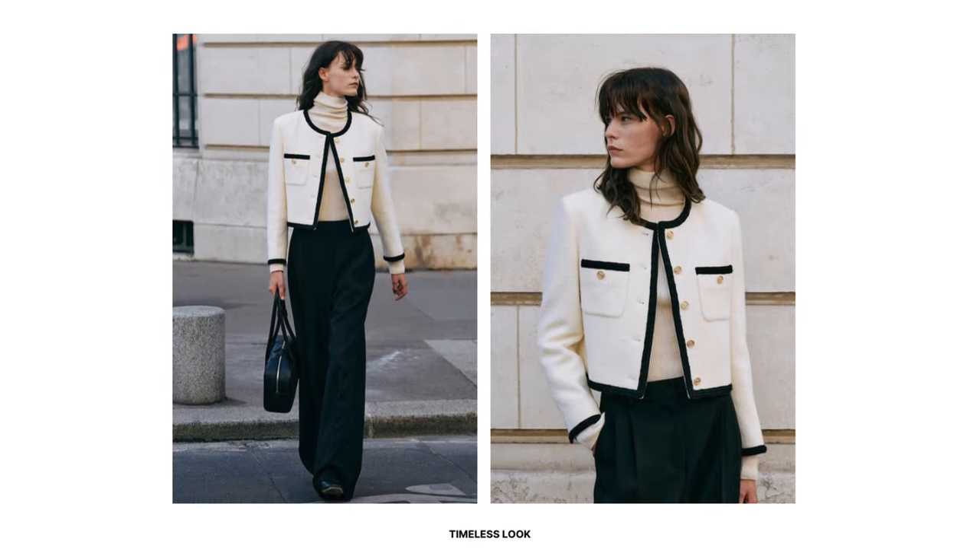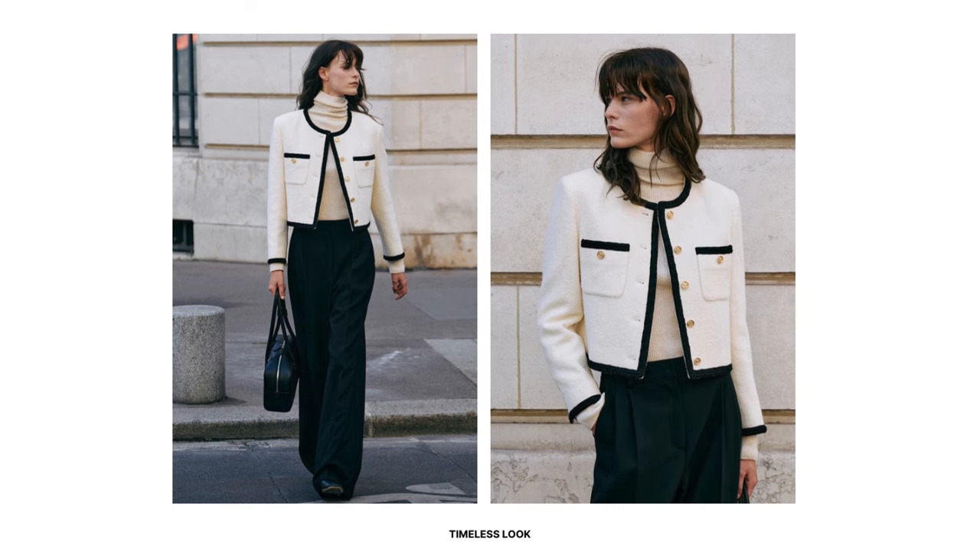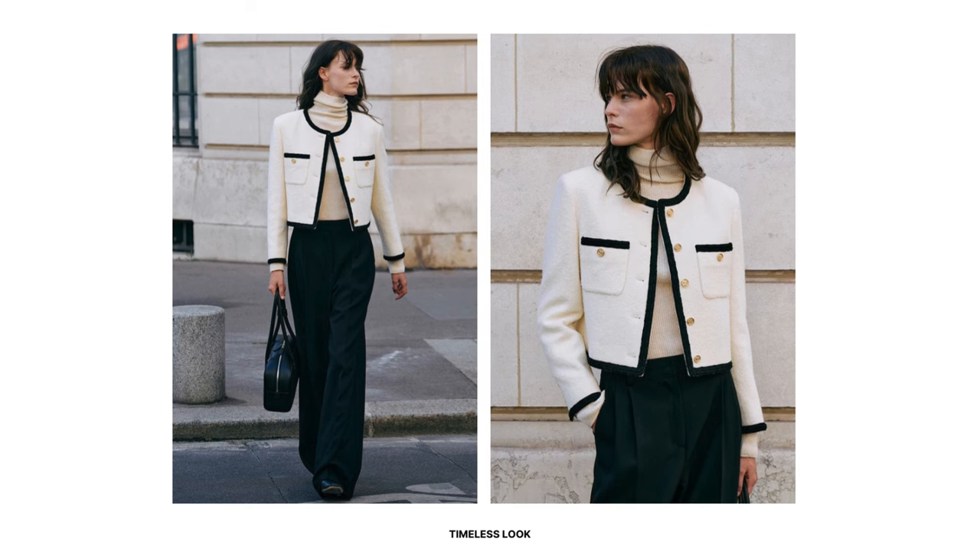For a timeless outfit, opt for a Chanel style tweed jacket with black and white tones, trim design, and gold button details. Pair it with a white slouchy turtleneck layered underneath, and choose black pleated wide leg trousers. Tuck the white turtleneck into the waistband of the pleated trousers. Accessorize with a structured leather handbag and loafers for a versatile look that showcases attention to detail, perfect for the office.